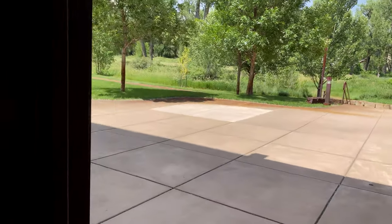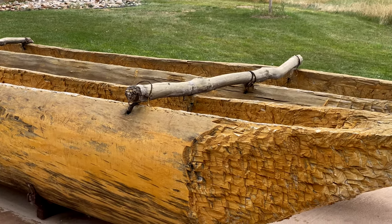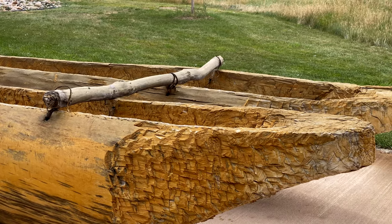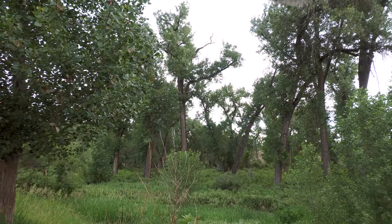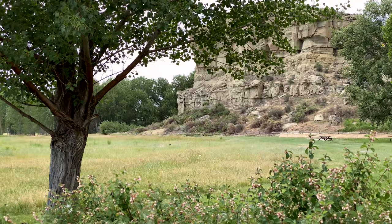Where else will the river lead us? These boats are called canoes. They are similar to the ones that Lewis and Clark used on their journey. Clark and his team made a few of these boats right here with cottonwood trees, just like these. Can you imagine making and rowing a canoe like this one?